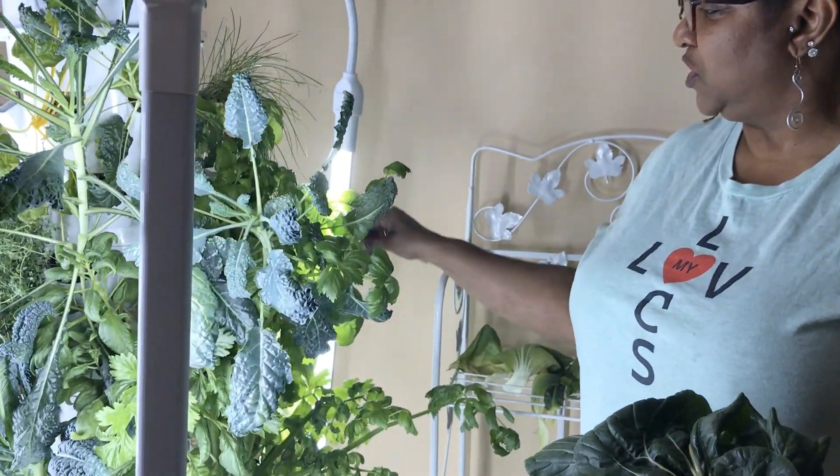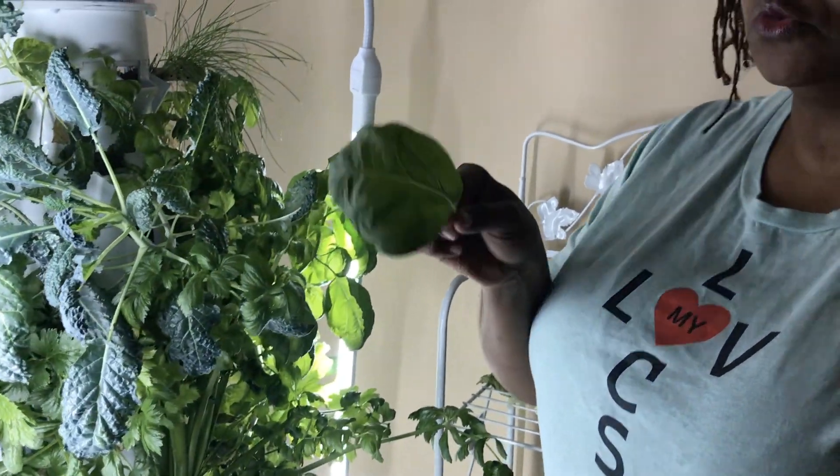I got some basil. Let me show you how big my basil leaves are. Look at that. Oh, that's really strong.